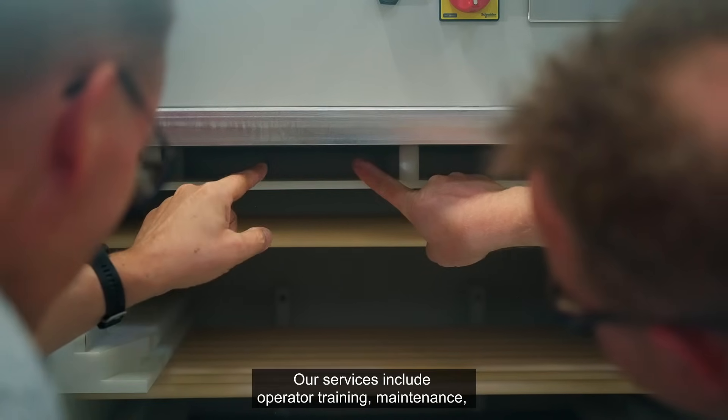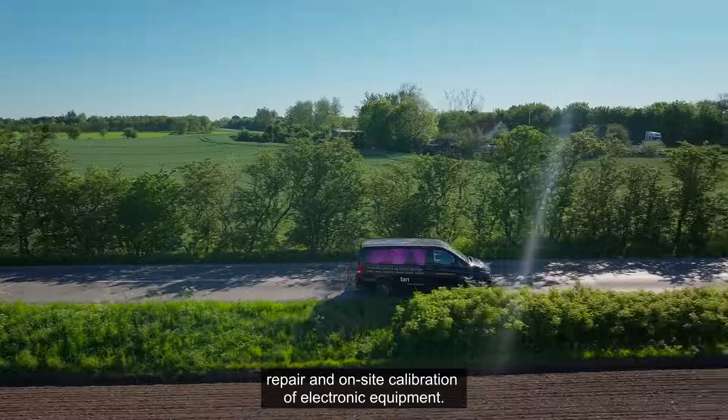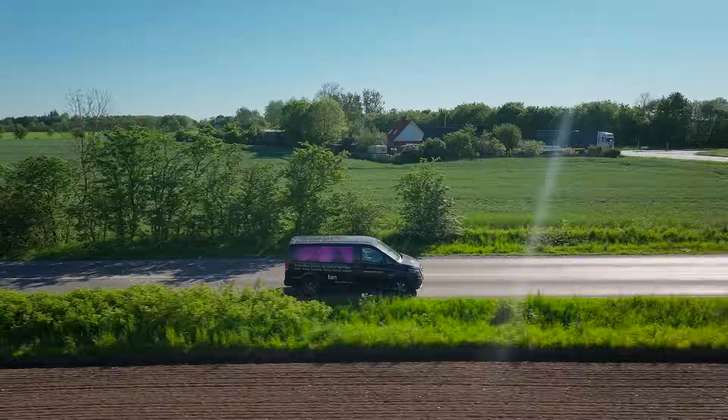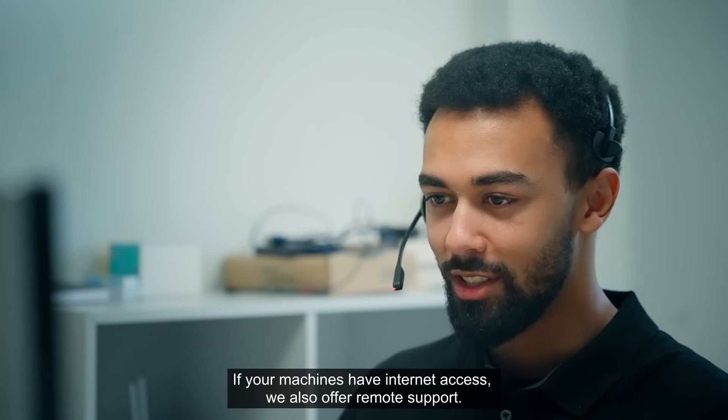Our services include operator training, maintenance, repair, and on-site calibration of electronic equipment. If your machines have internet access, we also offer remote support.